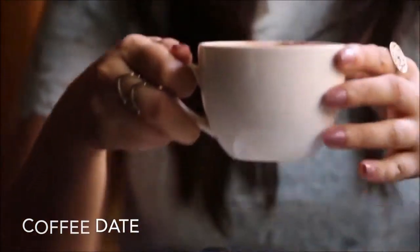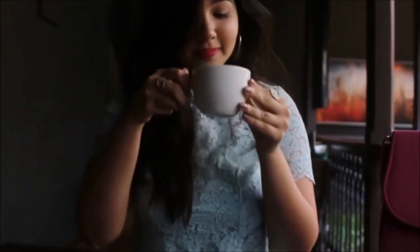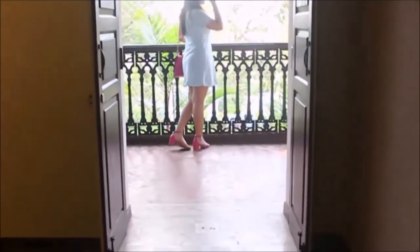My second outfit is something you can wear on a coffee date or a movie date. It's a pastel blue dress with a Peter Pan collar. I love Peter Pan collars — they're so cute and feminine. I picked up this dress from Ginger by Lifestyle. For a pop of colour, I paired the dress with fuchsia pink block heels from Forever 21 and a fuchsia pink bag from Kolaba & Woppe. I also added a pop of colour to my lips and kept it very basic with the accessories.